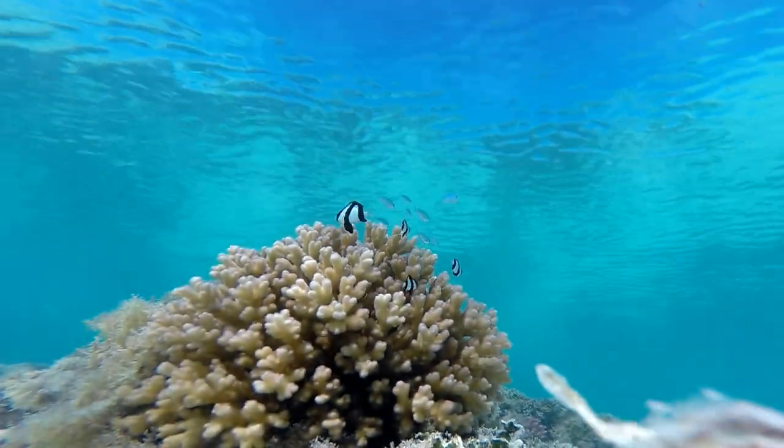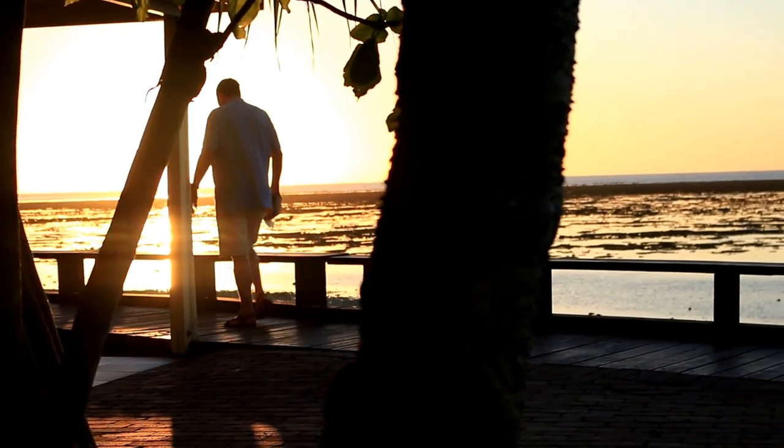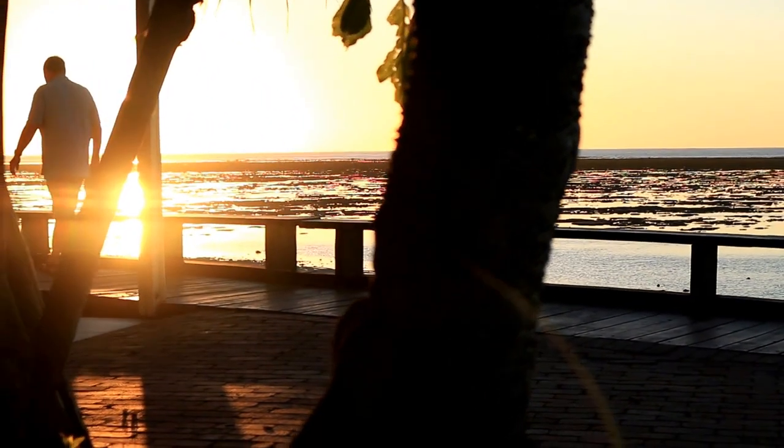The Great Barrier Reef also generates more than $1.5 billion every year for the Australian economy, from fishing and tourism.